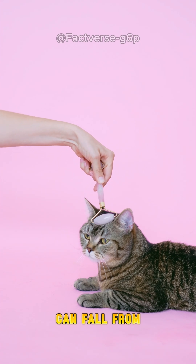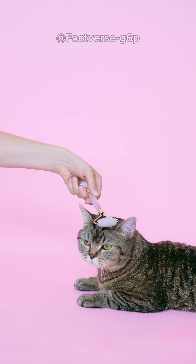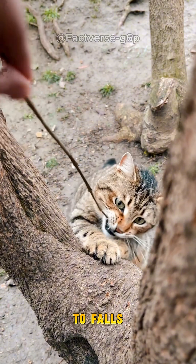Have you ever wondered why cats can fall from great heights and still land safely without serious injuries? In fact, a cat's body is specially designed to adapt to falls from high places.